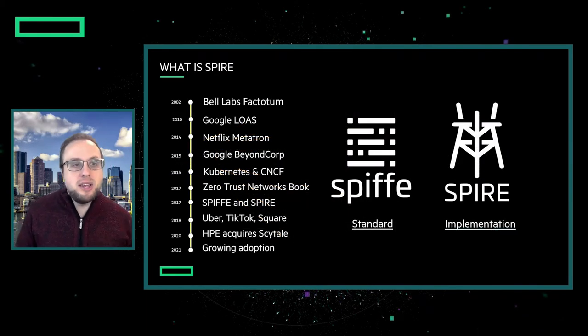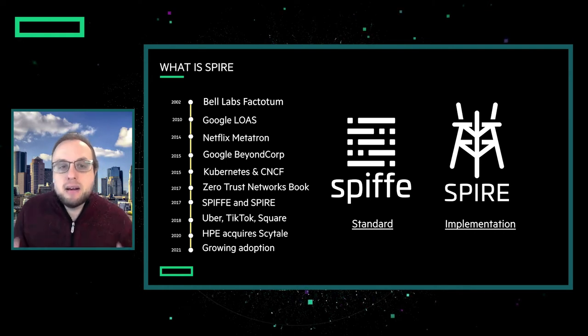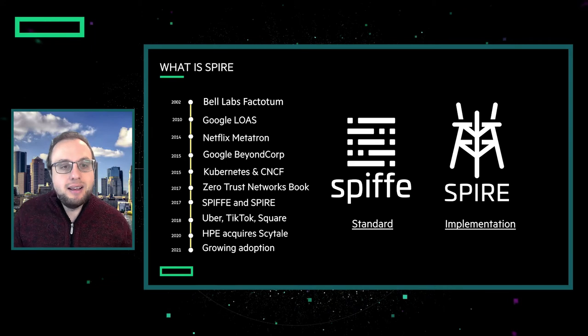You've already heard me use the terms SPIFFE and SPIRE. SPIFFE is the standard for implementing the service identity layer, and SPIRE is a specific implementation of the SPIFFE standard. They're both CNCF projects, they're open source, there are many companies involved, and you can join any of our meetings and contribute to any one of them.